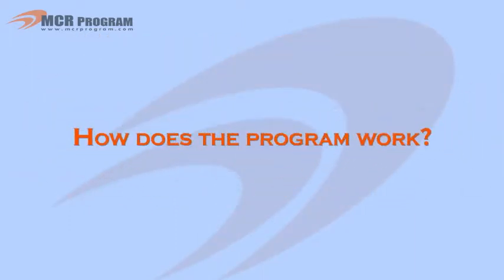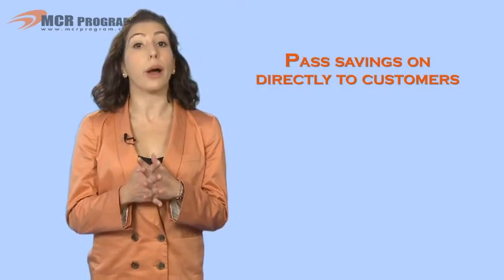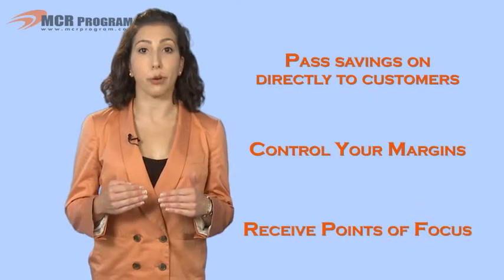MCR stands for Manufacturer Cost Reduction. Through negotiated manufacturer deals, the MCR program offers you the opportunity to pass savings on directly to your customers while continuing to control your margins and receive points of focus.